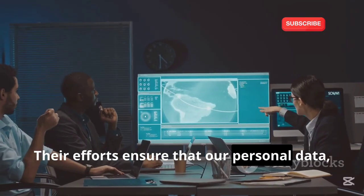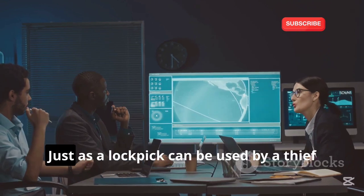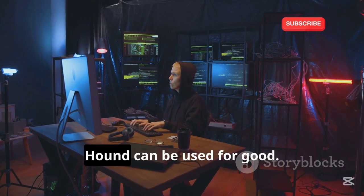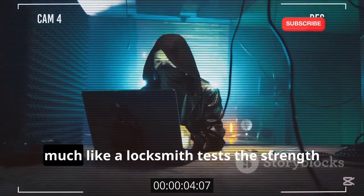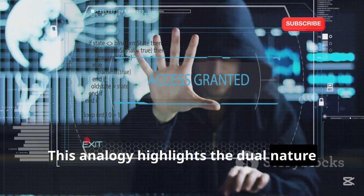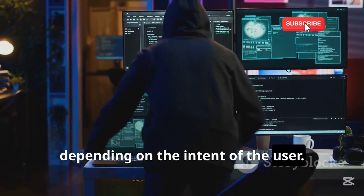Their efforts ensure that our personal data, financial information, and even national security are protected from cyber threats. Just as a lockpick can be used by a thief or a locksmith, Hound can be used for good. Ethical hackers use tools like Hound to test the security of systems, much like a locksmith tests the strength of a lock. This highlights the dual nature of hacking tools — they can be used for harm or for protection, depending on the intent of the user.